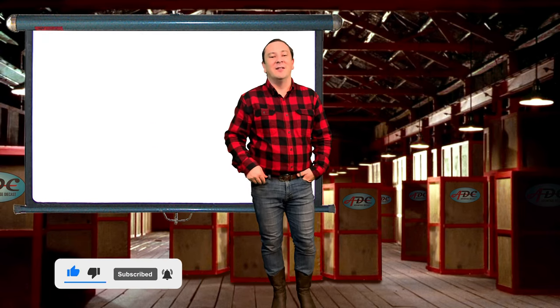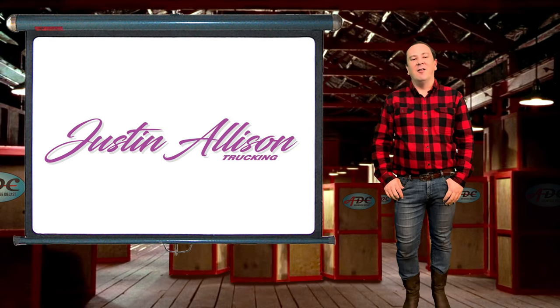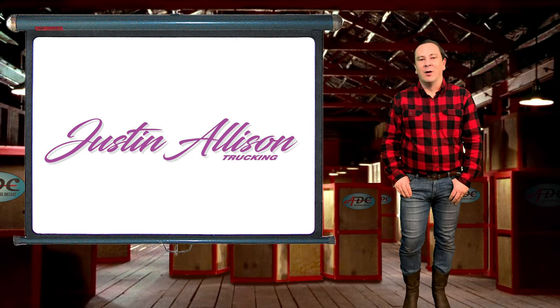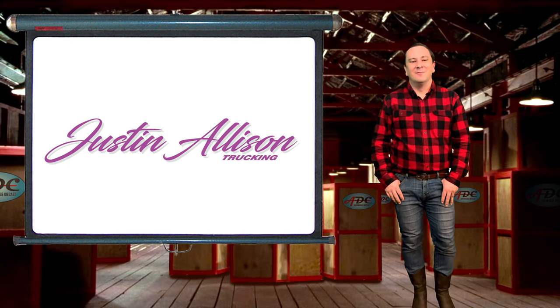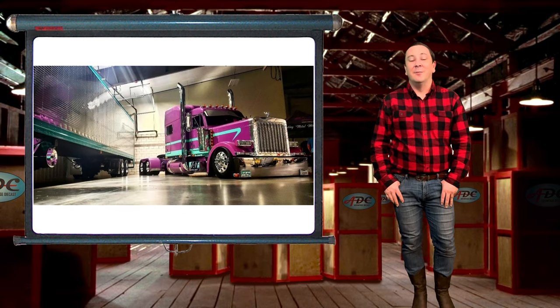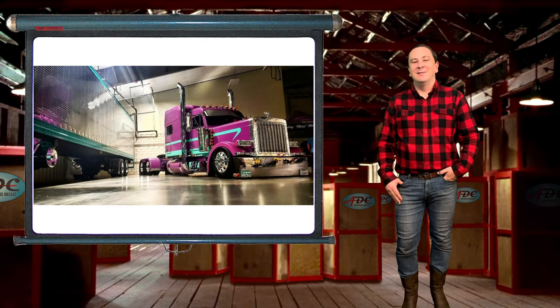Make sure you go on and subscribe to my channel so you don't miss it. Today I've got a 2002 Peterbilt 379 hauling a Wilson grain trailer to talk about. This ride hails from the state of Oklahoma - Justin Allison Trucking is headquartered in Woodward, Oklahoma. Justin's family has always been in the trucking industry, and Justin has loved trucks since he was a kid. Being around trucks all the time would fascinate a kid and lead him down the path to being a trucker and owning his own big truck.